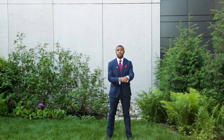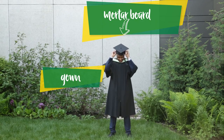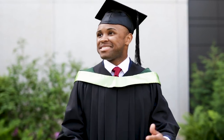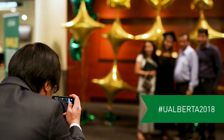Not sure what to wear? We've got you covered with a mortar board — that's your cap — a gown, and a hood in the ceremonial color of your degree. And while you're looking so good, be sure to take some photos with your friends and family on the Jubilee Lawn and in the lobby.